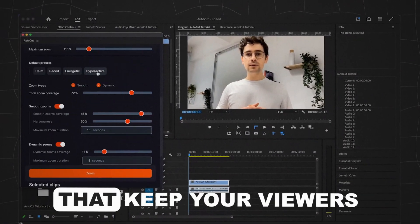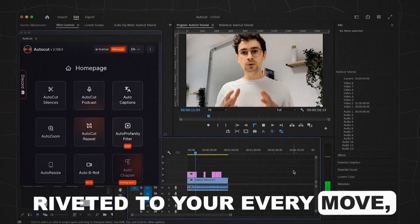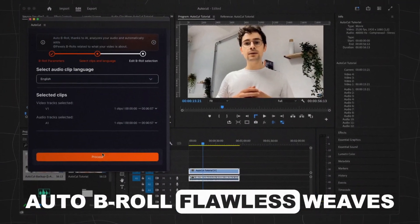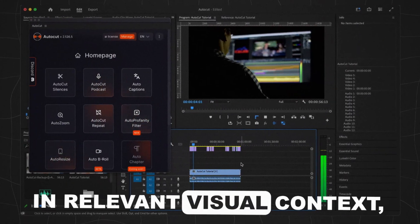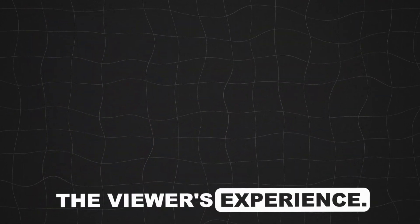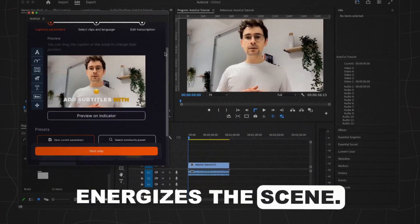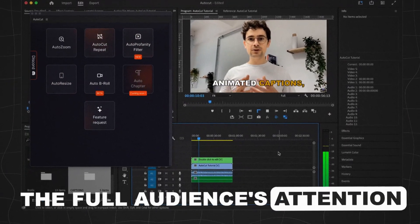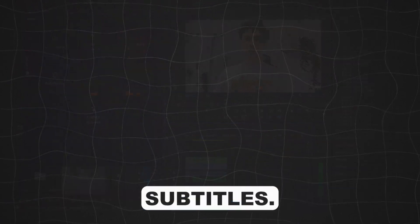Introduce subtle zooms and pans that keep your viewers riveted to your every move, making your videos more dynamic and engaging. Auto-b-roll flawlessly weaves in relevant visual context, elevating your narrative and enriching the viewer's experience. Then, Auto-Captions energizes the scene — it's not just about accessibility, it's about grabbing and holding the full audience's attention with visually arresting subtitles.